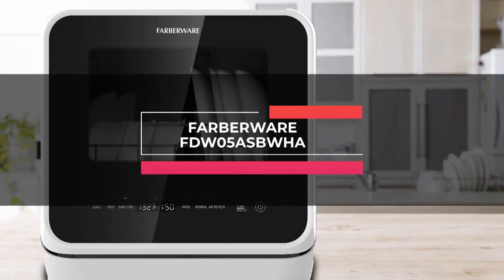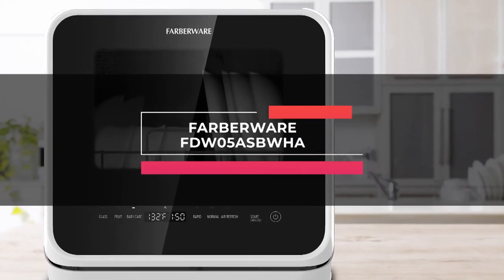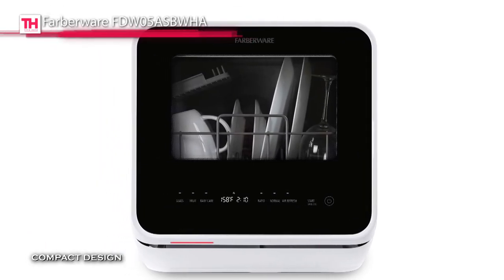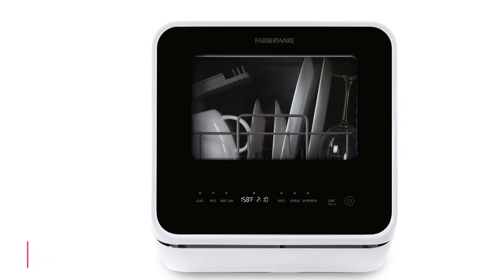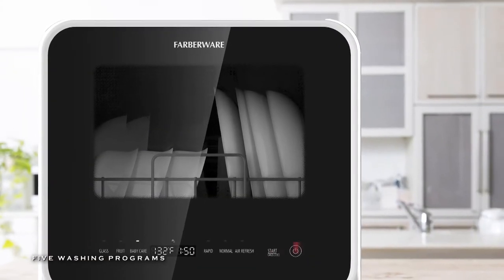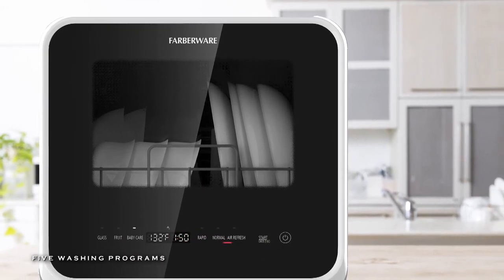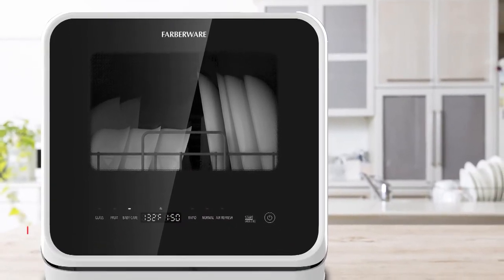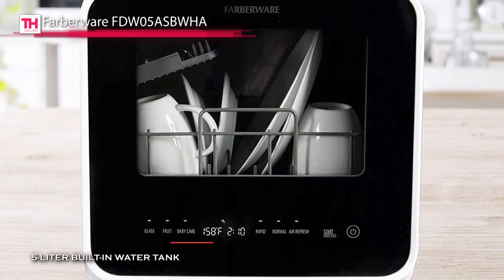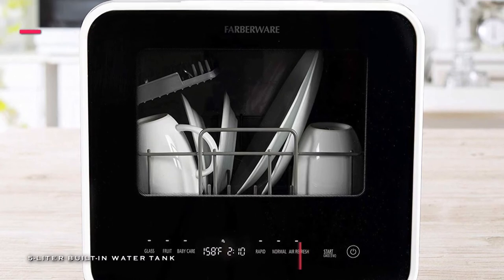Next up is the Farberware FDW-05AS-BWHA. In a compact size, this dishwasher offers five wash programs like normal, rapid, fruit wash, baby care, and glass for meeting demanding needs. It features an air exchange function with all washing programs to improve drying performance and prevents any peculiar smells. And its rapid cycle and automatic air circulation allows you to get items clean and dry in just 40 minutes.